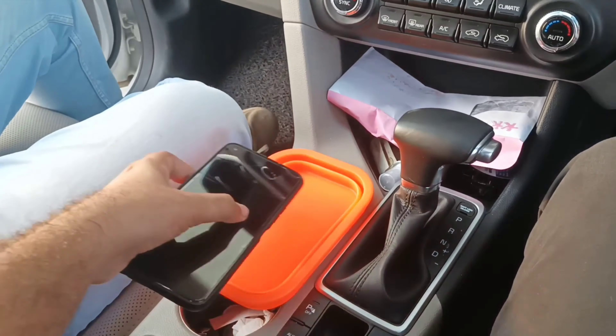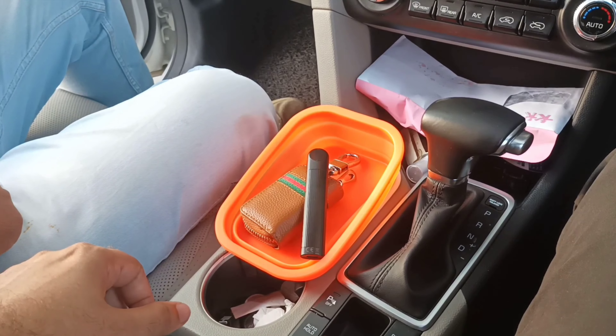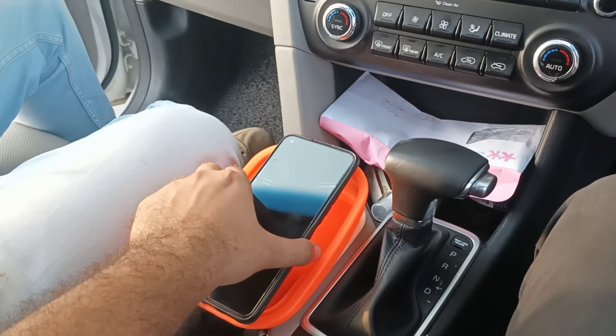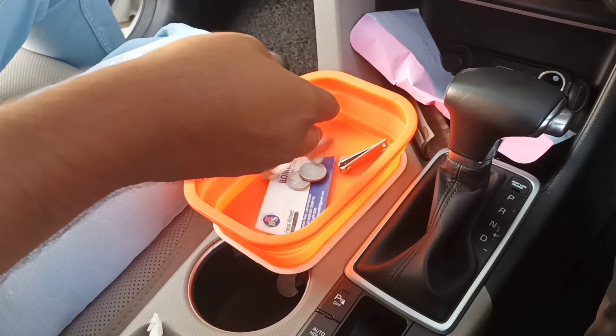You can store your wallet, keys, and mobile phone. This can also be used as a stand. You can easily put it on the dashboard or on the side — so you can easily manage things in the car.